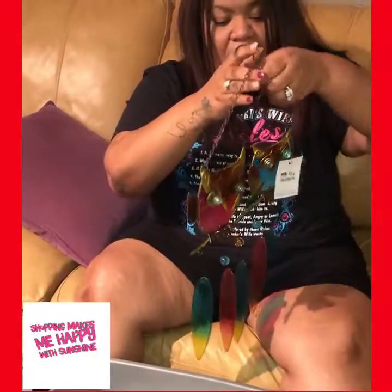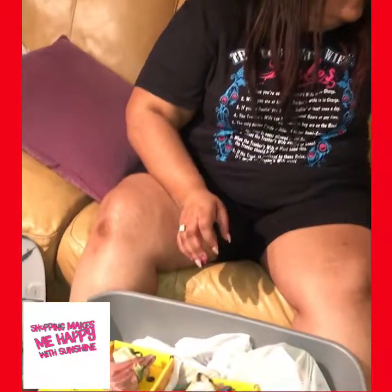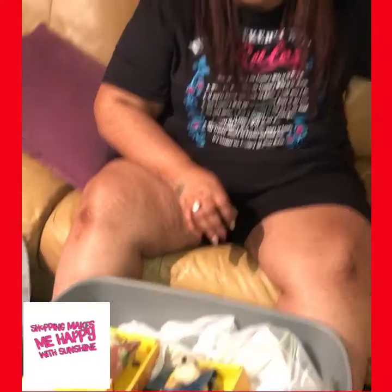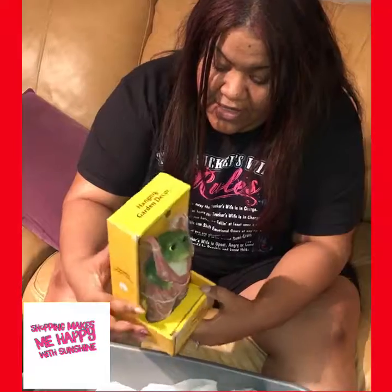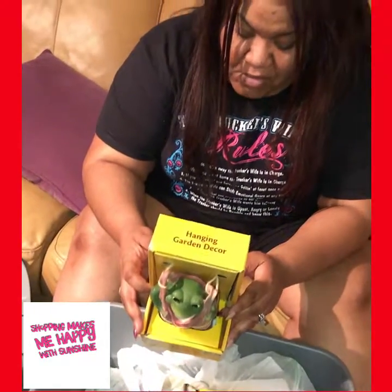This is so cute because I love wind chimes — love, love, love them. That is very heavy. I don't even know if I'll feel secure putting it outside with our type of weather, because we get really heavy winds here. These are so cute — these are hanging garden decor, so basically they can hang from a branch.